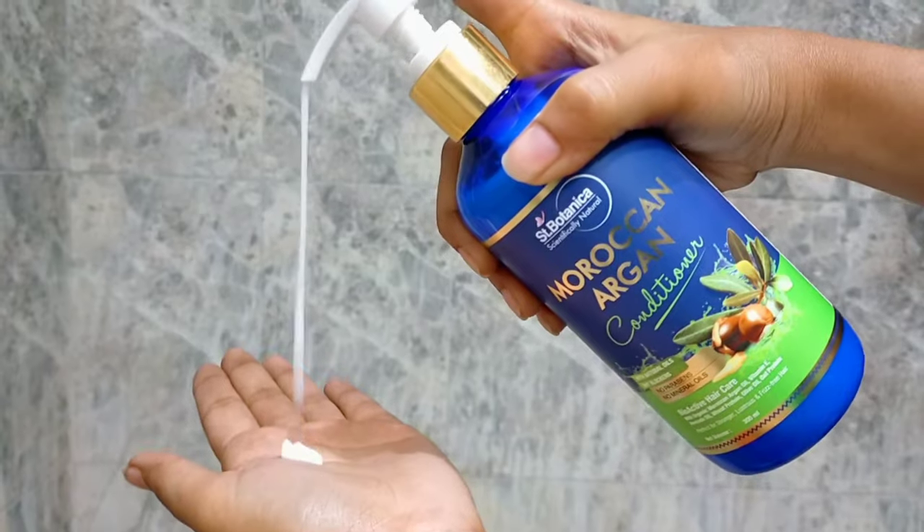I use the conditioner first and then the shampoo — that is how it works for me. I've been trying this process for quite a few months now and it's been working well. So I reverse the usual procedure: I apply the conditioner first on just the hair and the ends, and then for the shampoo, I like to massage it on my scalp and wash it off like regular shampoos.